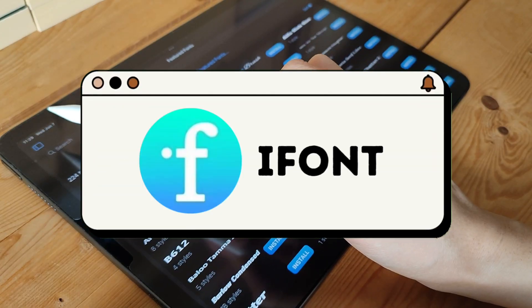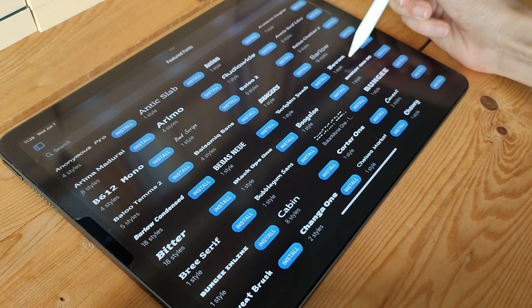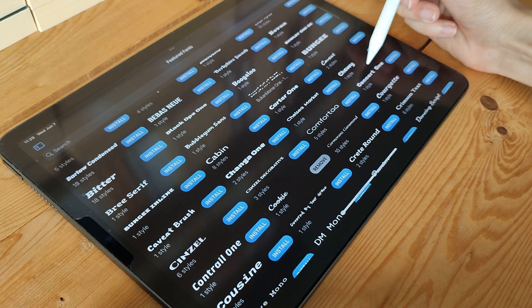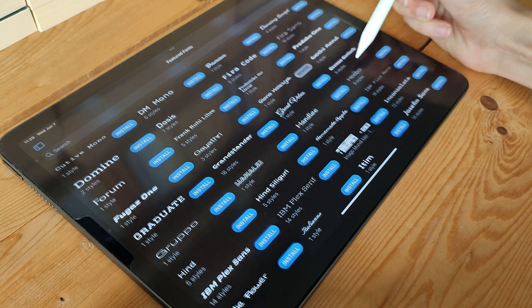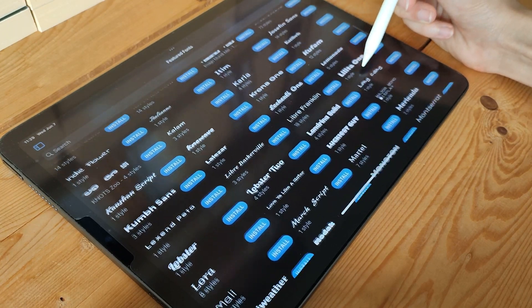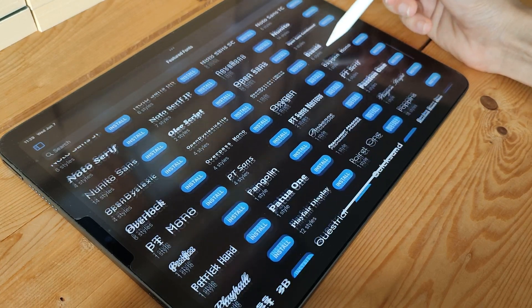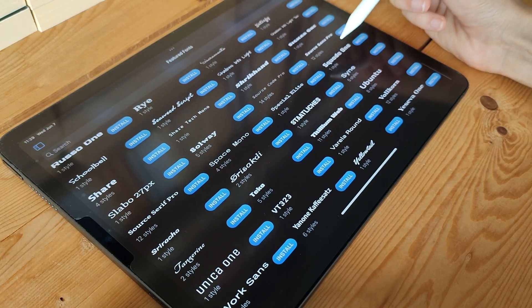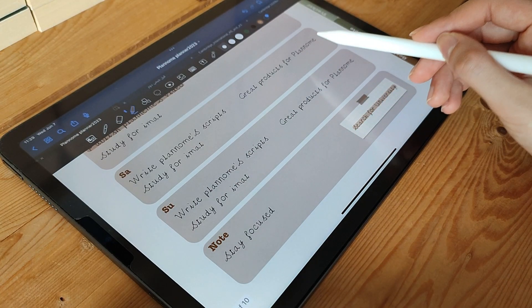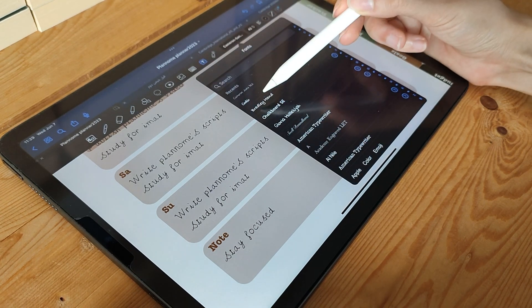iFont is a typography app that allows you to enhance your iPad's visual appeal by installing and applying custom fonts. With a vast library of fonts to choose from, iFont lets you explore different styles and create a unique look for your device. The app provides easy-to-follow instructions for installing fonts, and you can preview and customize them before applying them system-wide. Whether you want to give your iPad a professional touch or express your creativity through typography, iFont offers a simple and effective solution.